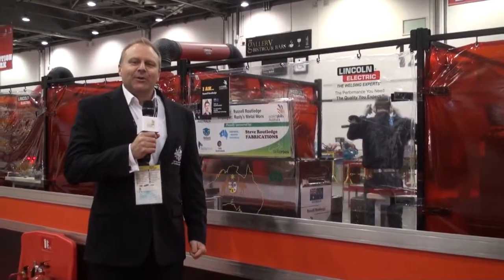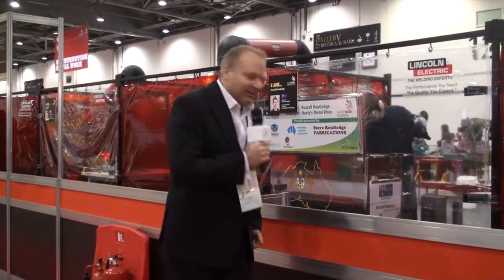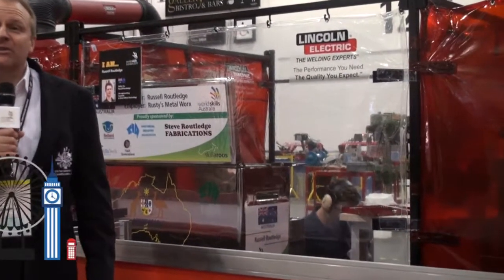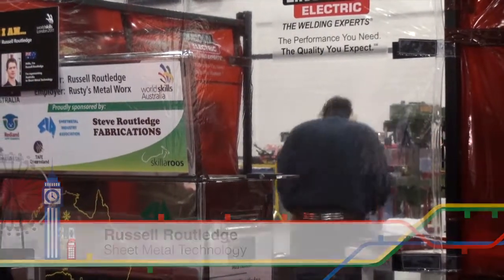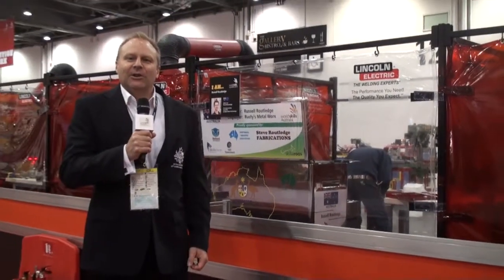Here I'm in front of Skill 43, sheet metal technology, and Russell Rutledge, our skillaroo, is really getting stuck into it. You can start to see the project coming together, as we will see with everything over day two. I'm sure even towards the end of day two you'll get a real sense of what their completed project is going to look like.